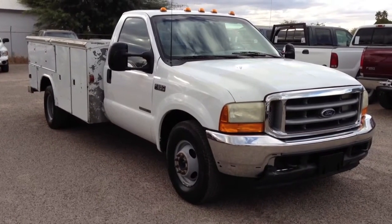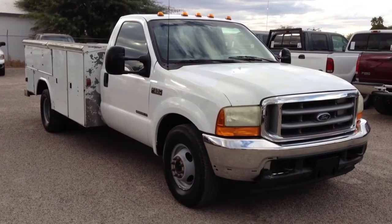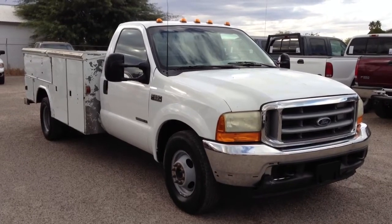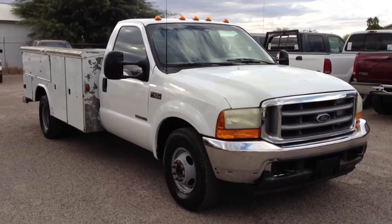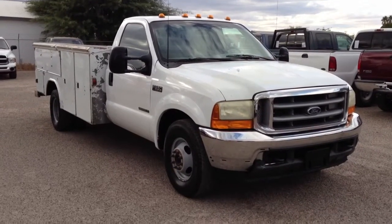This is Roger with Wheel Kinetics in Tucson, Arizona. We're selling this truck. It is a 2001 Ford F350 XL, 7.3 liter turbo diesel. It's a two-wheel drive. We bought it directly from an insurance company. It's on a salvage title due to theft. It has 130,000 miles.